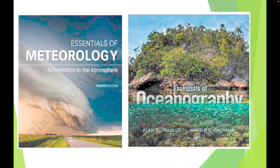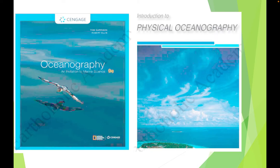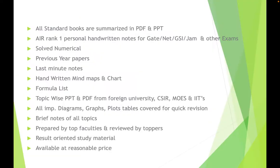We are also covering oceanography and planetary sciences. Basically, all standard books are summarized into PDFs and PPTs. We also have All India Rank 1 personal handwritten notes for GATE, NET, GSI, JAM, and other exams. This will be helpful for students at any stage — whether in masters, bachelors, or preparing for the JAM exam. I personally collected notes from my juniors and seniors.